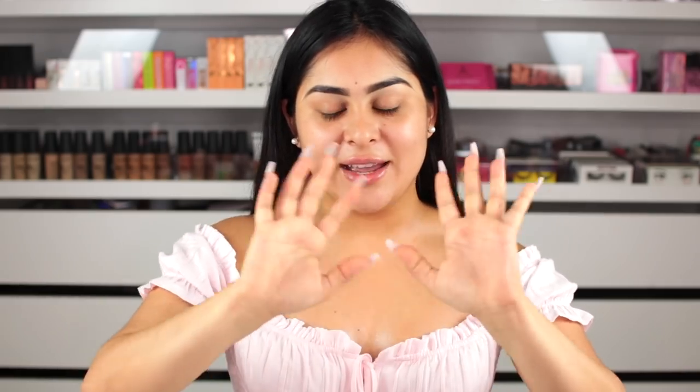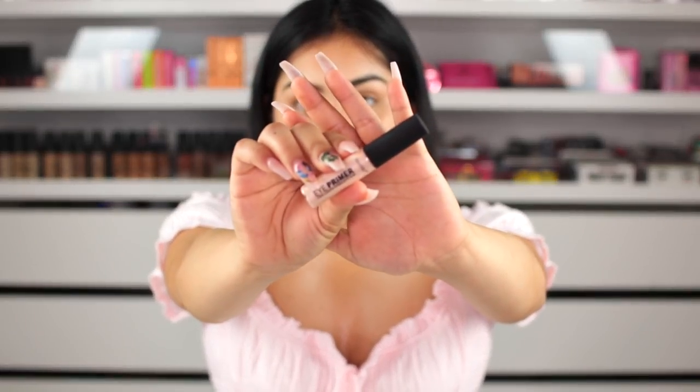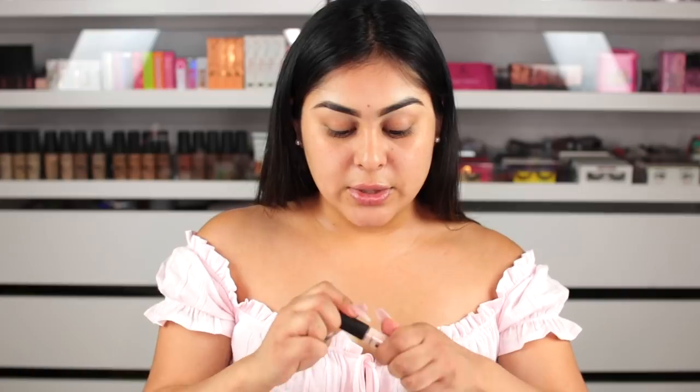I typically use concealer as an eyeshadow primer. I saw the stick concealer and thought it would get streaky on the eyelid, so I found this Santee — same brand — long-lasting eyeshadow base eye primer. This is what it looks like, so we're going to just apply this to the eyelids.